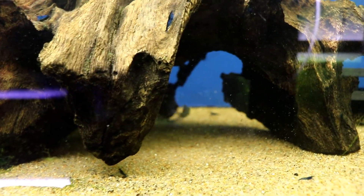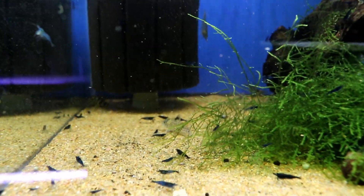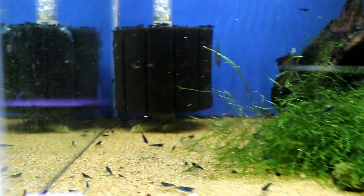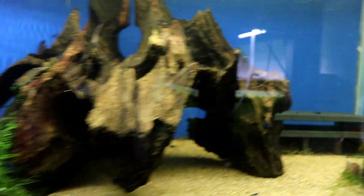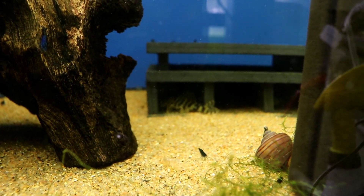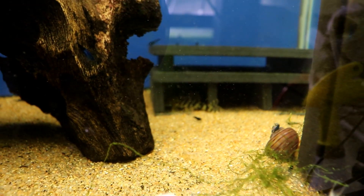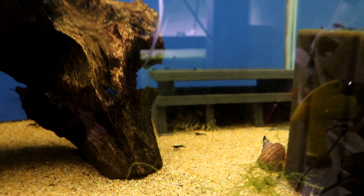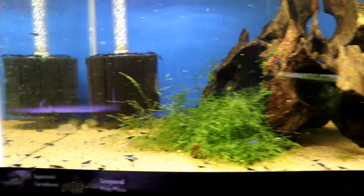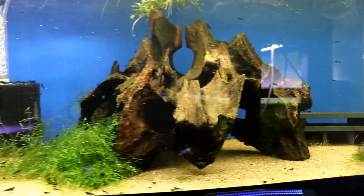In this tank I've also got about 20 to 25 Agassizii corydoras — these are some of my favorite looking ones, but also some of the ones that are always the most scared; they're just constantly on the run. The only other fish I have in here are some leopard frog plecos back in the cave. I've had these guys for maybe a year and a half — I originally got six, but when I moved this tank I think I only had three left. This was a tank that was just absolutely covered in hair algae, and it was so thick the corydoras couldn't even get through, so I guess I lost some of them at some point through that.